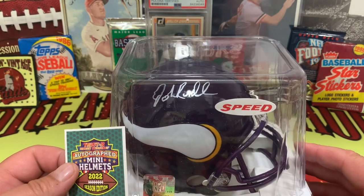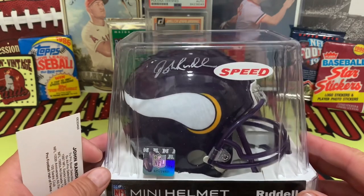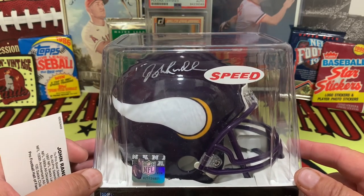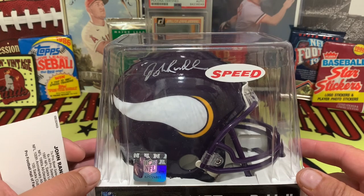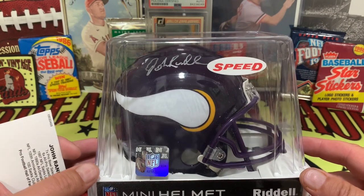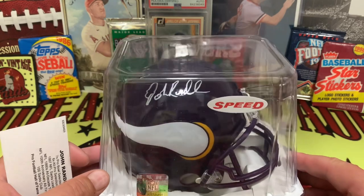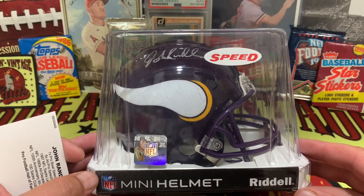So there it is — something a little different: Tristar Hidden Treasures autographed mini helmets. We pulled ourselves a Hall of Famer in John Randall, which is pretty awesome. For you Minnesota Vikings fans out there, if you're looking for a John Randall autographed helmet, I've got it — get a hold of me. Like, subscribe, click down below, leave a comment — sharing is caring and always appreciated. If you've stumbled across the channel for the first time, please consider subscribing — subscriptions are free. I appreciate all my long-time and short-time subscribers; you are the reason we do this.